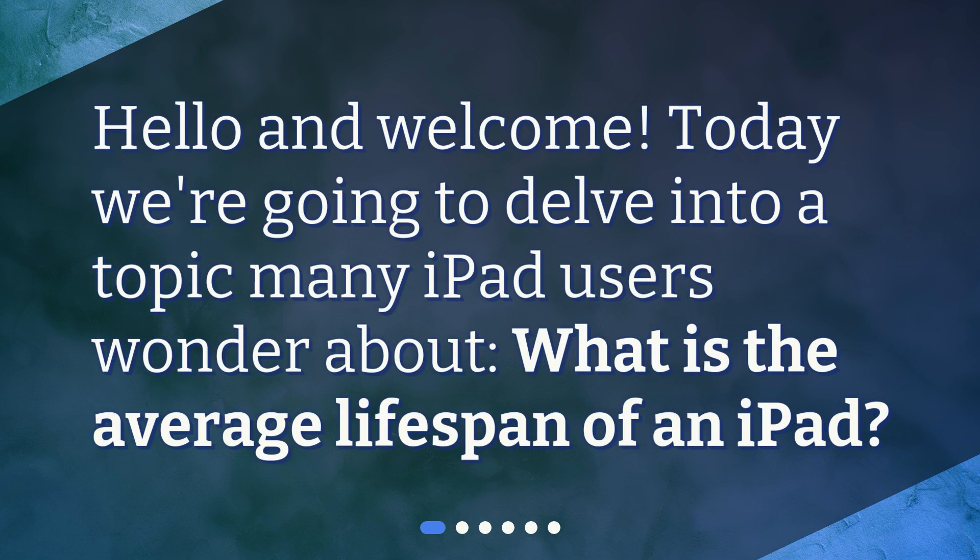Hello and welcome. Today we're going to delve into a topic many iPad users wonder about: what is the average lifespan of an iPad?